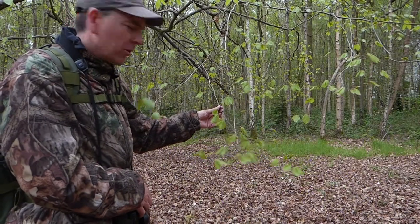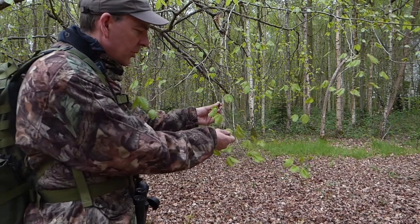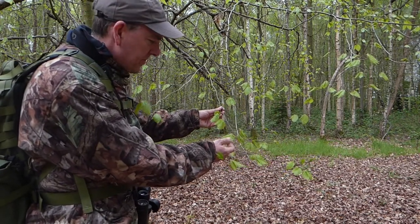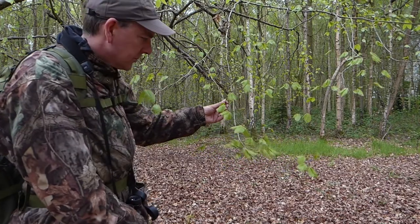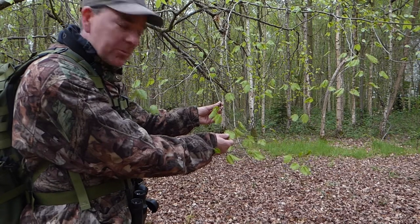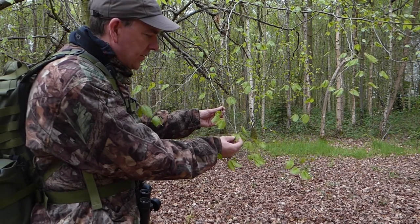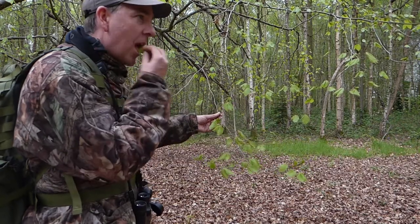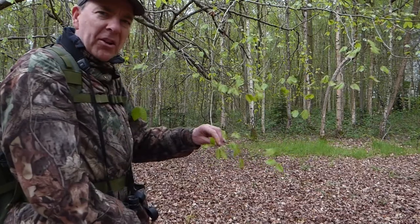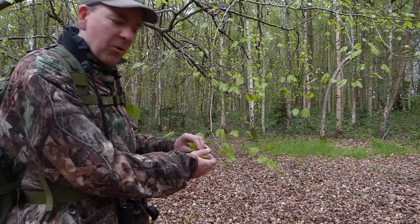My favourite colour of green this — in the beech leaves. Beautiful soft green when they first come out. The leaves are soft and they're good to eat as well. They're only like this for a couple of weeks and then they go hard and darker.